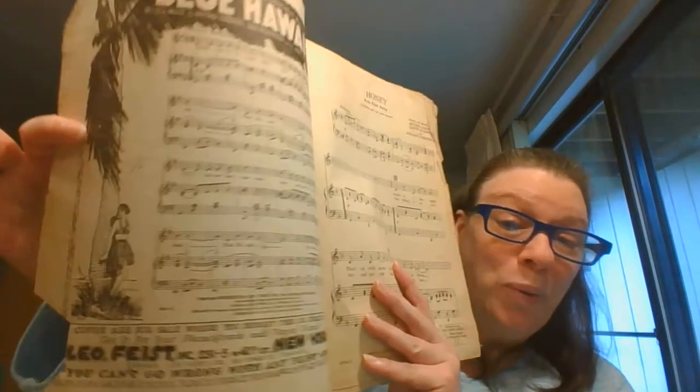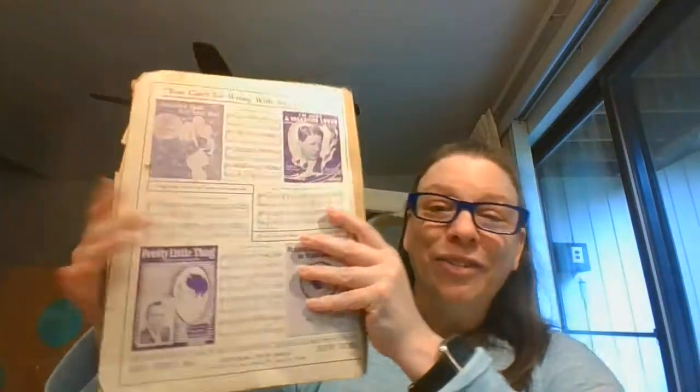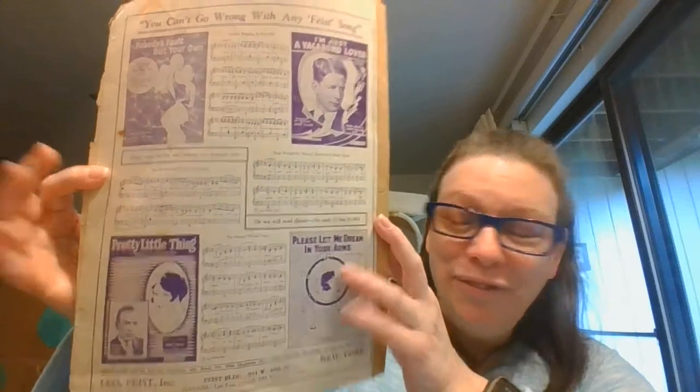Then we're going to go back to the twenties with this one — 'Honey.' Look how cute she is in the roses. And this one is 1925, '26, '27, '28. It also comes with this 'Blue Hawaii' — look at her. And then on the back, of course, they've got these other great ads. Love those.